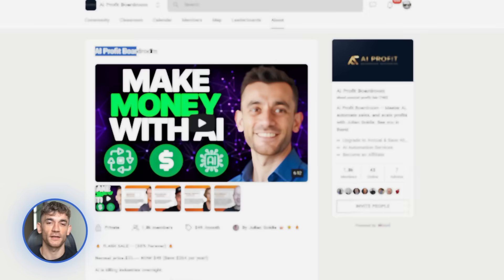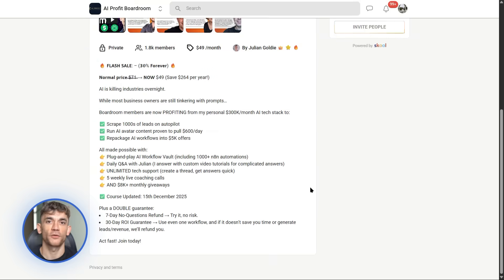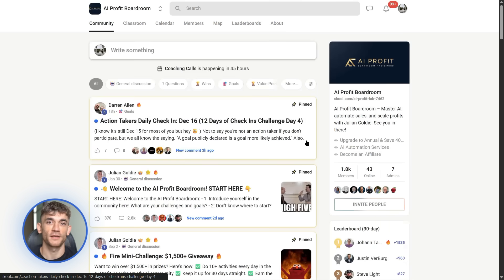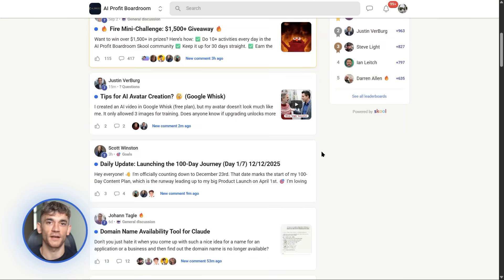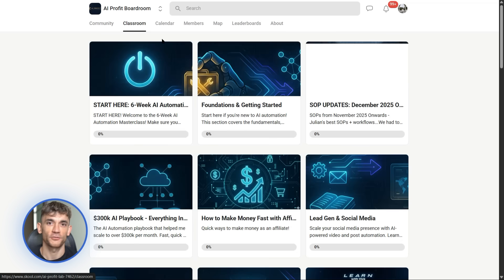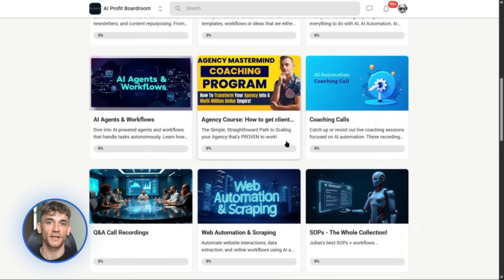Quick pause — if you're watching this thinking you wish you knew how to actually use all these tools to automate your business, I've got something for you. The AI Profit Boardroom is where we teach you step by step how to save time and automate your business with AI tools like Gemini, Notebook LM, and everything I just covered. Real automation strategies, not theory — actual systems you can plug into your business today. Check the link in the description if you want in.